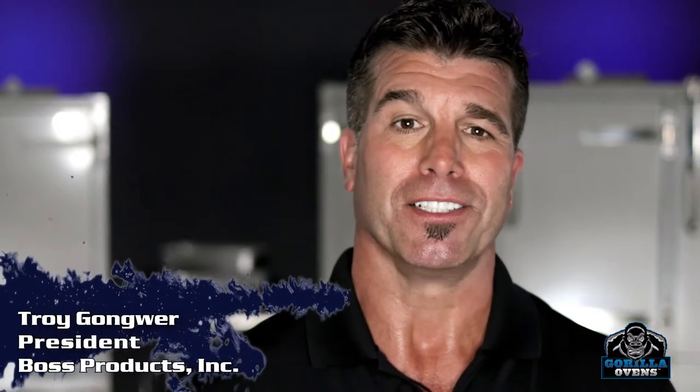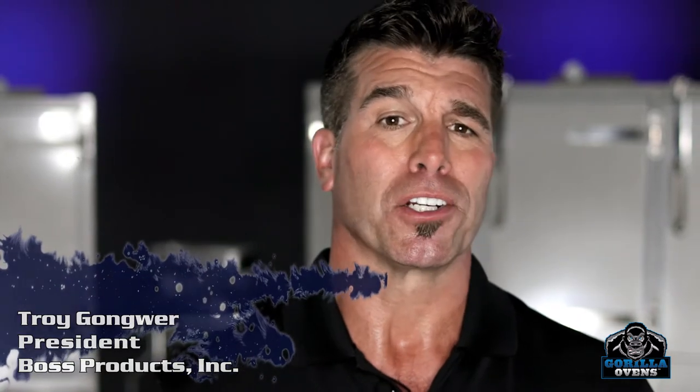Hi there. I grew up in a food service family that's been in business now over 50 years. Today, I'd like to showcase our Gorilla Ovens. Although they may be new to you, these ovens have been showcased at premier events in America since 2001.